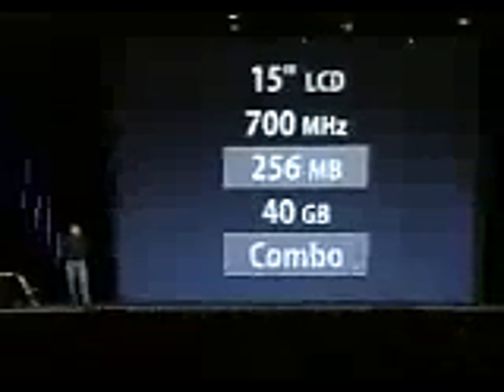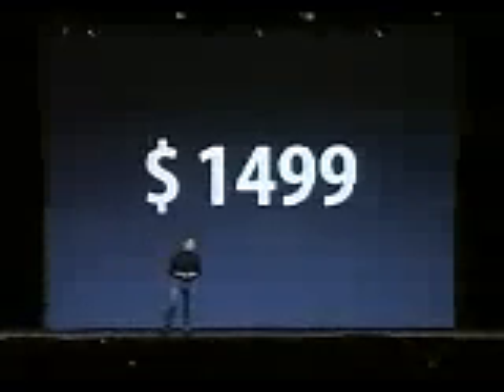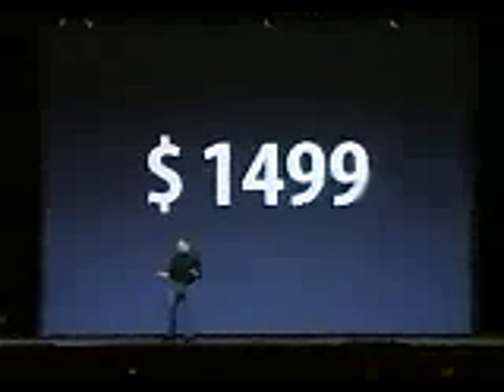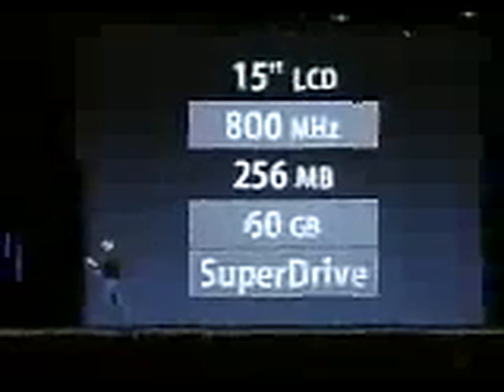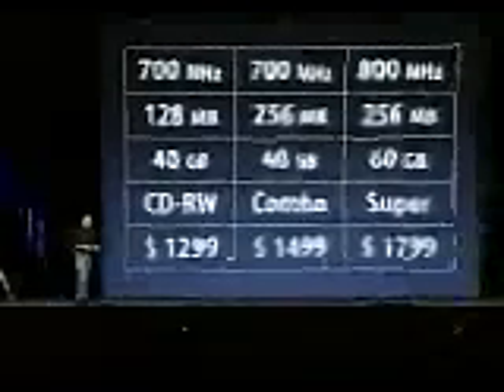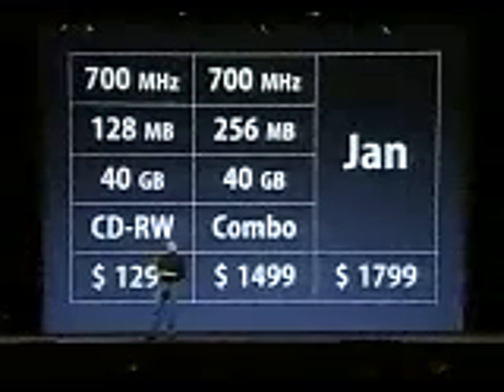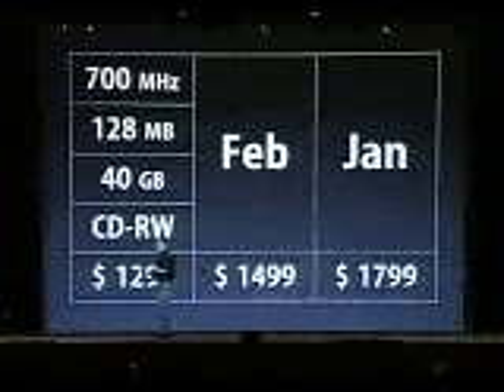Second model: we've upped the memory to 256 megabytes and put in a combo drive so you can watch movies as well. This model: $1,499. Third model: 800 megahertz, hard drive upped to 60 gigabytes, and a Superdrive. This capability and performance level cost $4,500 a year ago when we announced the first tower with the Superdrive. This incredible configuration: $1,799. We'll ship the Superdrive model before the end of this month, the $1,499 model in February, and the $1,299 model in March.